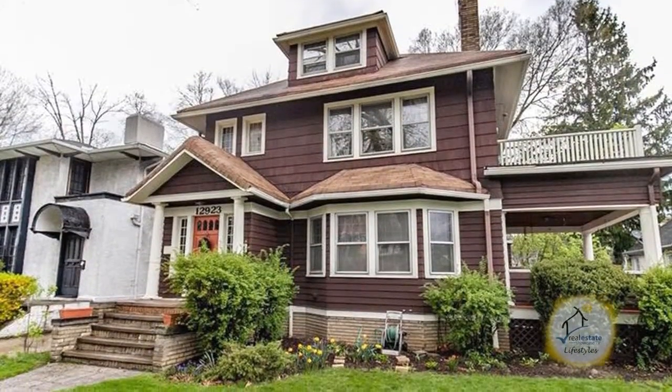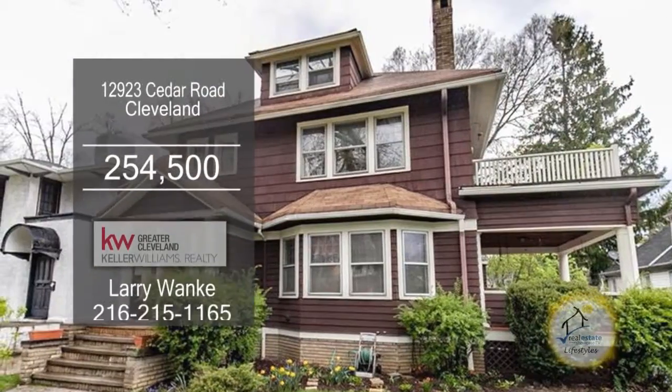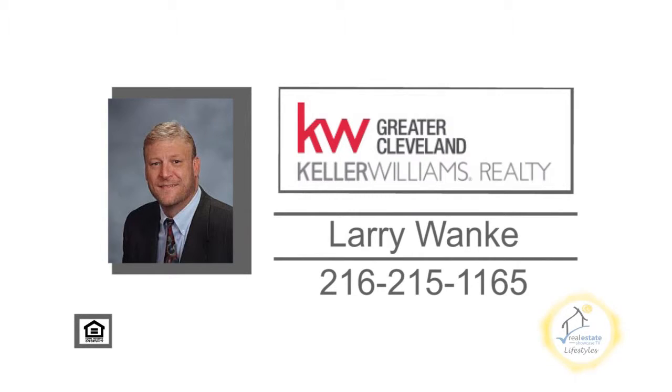The large third floor suite comes completely furnished. The huge basement has loads of storage. For more details on this home close to Little Italy and Case Western Reserve University, contact Larry Wonke.